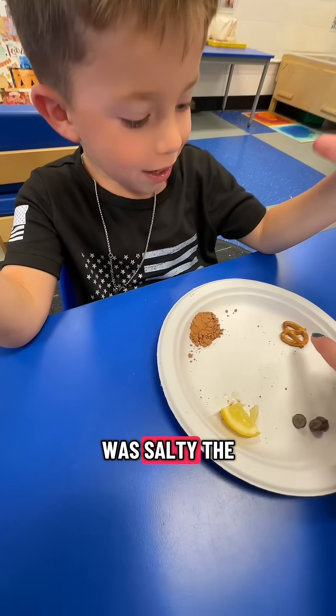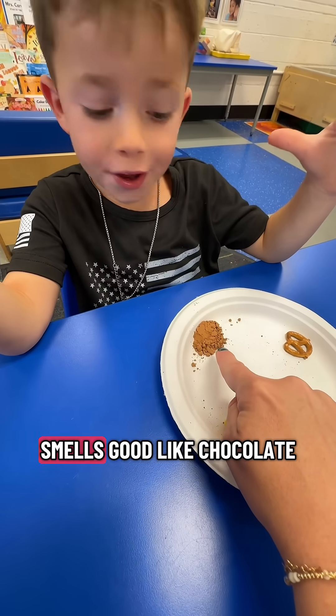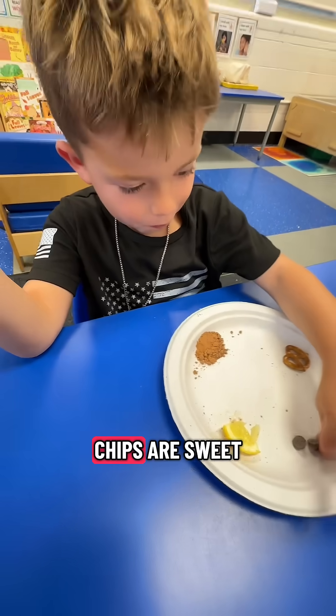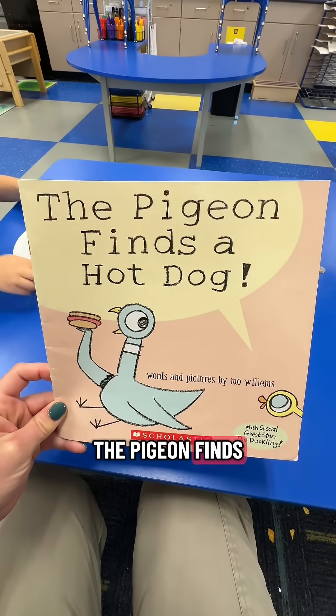So the pretzel was salty, the lemon was sour, the cocoa powder was bitter — even though it smells good like chocolate, there's no sugar in it, so it's bitter. And the chocolate chips are sweet. This is the book that I read before this lesson: The Pigeon Finds a Hot Dog.